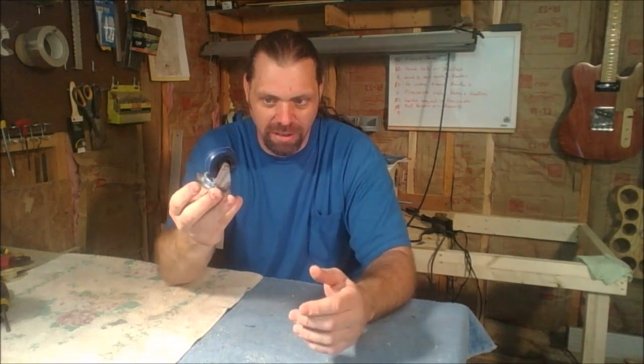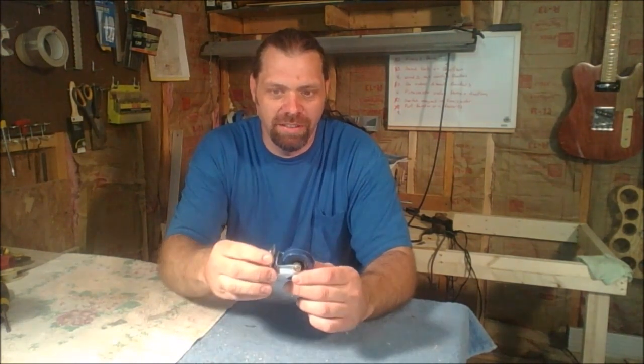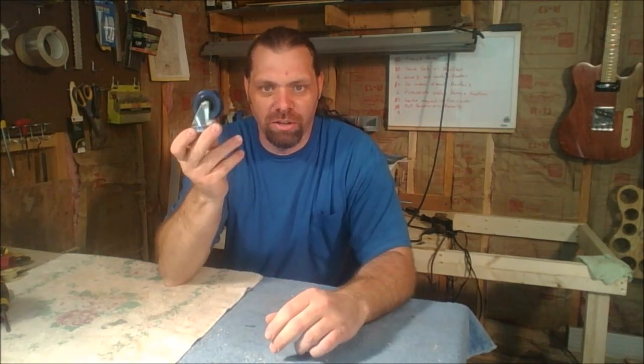They've got anywhere from inch-and-five-eighths — I think that's the smallest — this is the two-inch, up to six or eight inch or something like that. So two-inch casters for the bottom of your tools — you can't go wrong at $2.99.